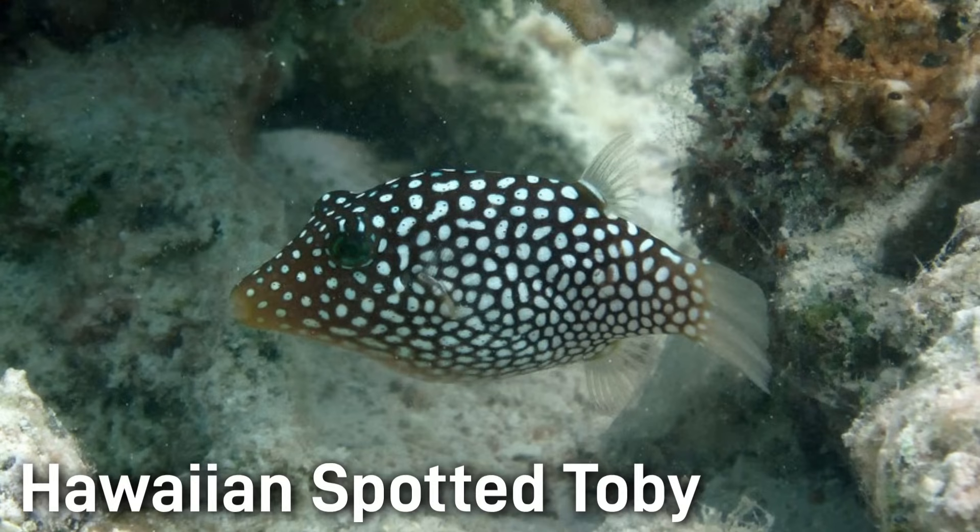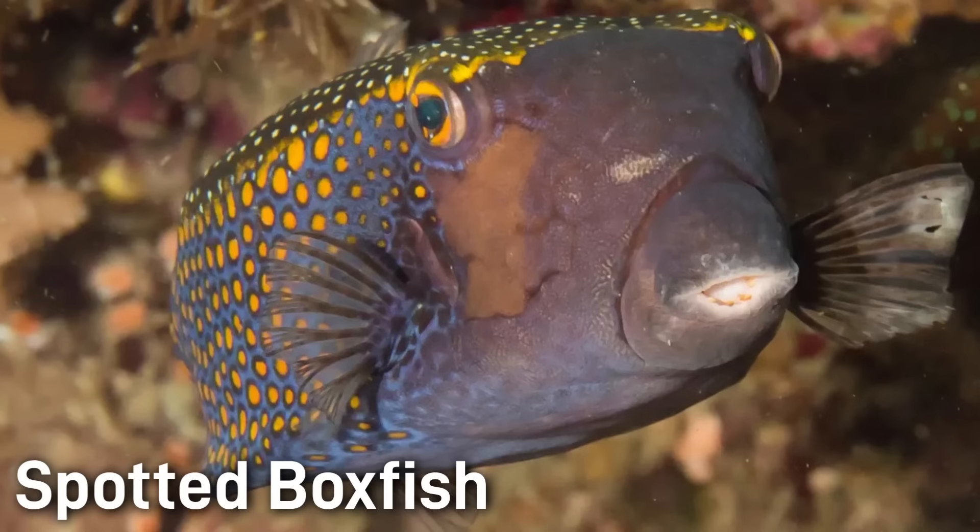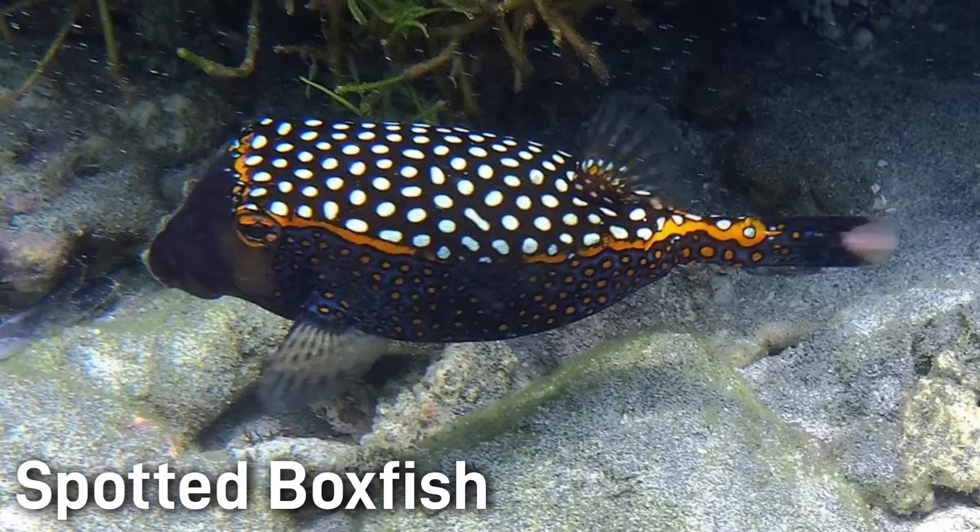The Hawaiian White Spotted Tobi is a small boxy fish with a dark brown body and white spots all over. It's typically only 3 or 4 inches. The Spotted Boxfish also has a boxy body — on a dark brown to black background, the top is covered with white spots and the sides with orange spots. This fish is usually 6 to 10 inches.